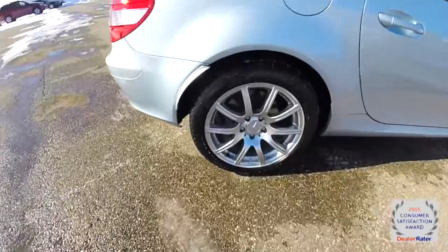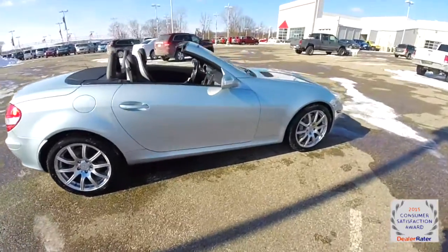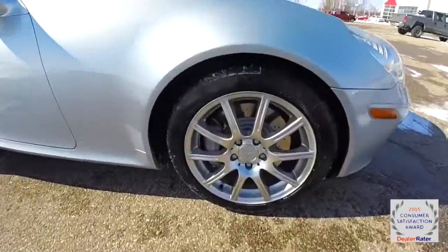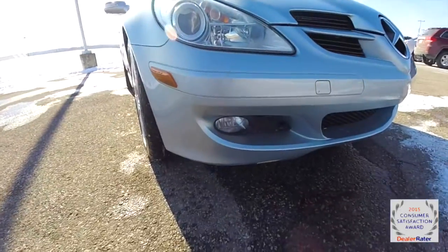It does have the 17-inch multi-spoke aluminum wheels, a power retracting hard top, and keyless remote entry. On the front it has cross drilled brake rotors, projector beam headlamps, and fog lamps.